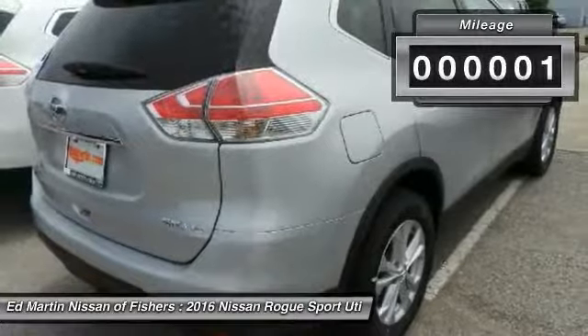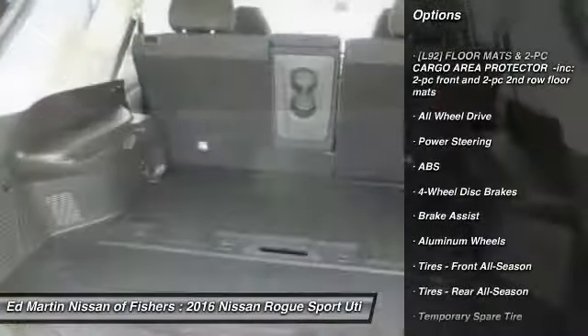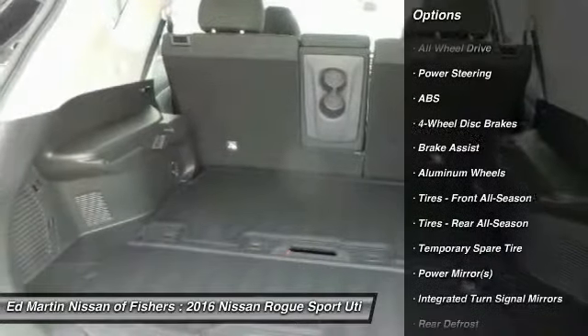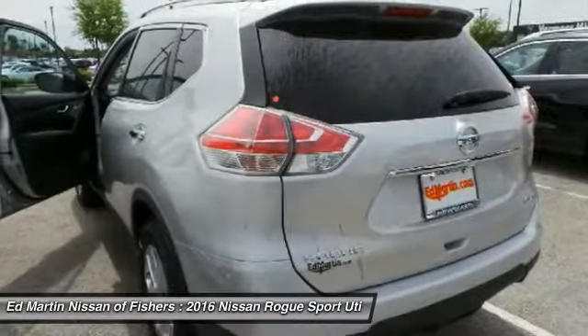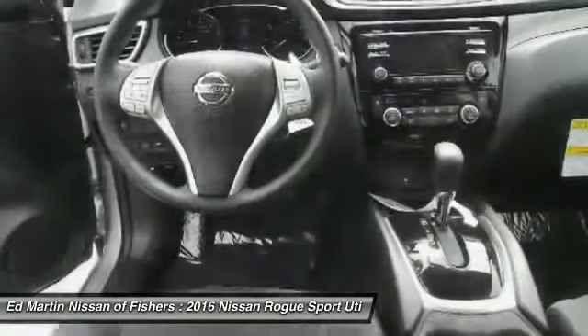Here are some of this vehicle's great options: keyless entry, steering wheel audio controls, anti-lock braking system, all-wheel drive, traction control, Bluetooth, adjustable steering wheel, power steering, 4-wheel disc brakes, and keyless start.